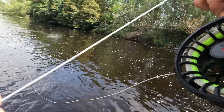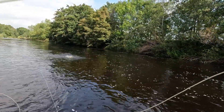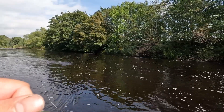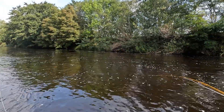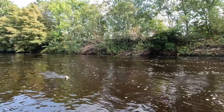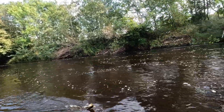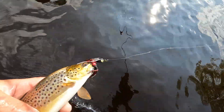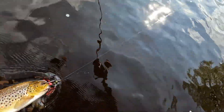Got one. It's another little one — I think I've found where they all are. The size of the fish to the streamer, it's unbelievable. Like, look at that. That's a funny fish, but the size of the streamer compared to the fish.